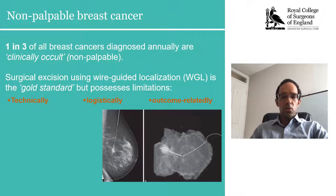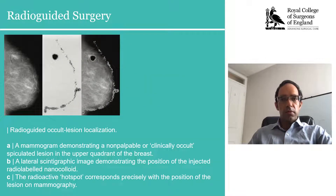As a result of this, one-fifth of all women conservatively will receive a second operation for incompletely excised cancer. During my research thesis, I explored alternatives to wire-guided localization.